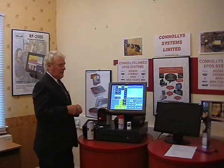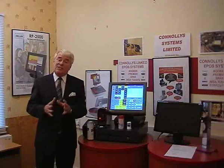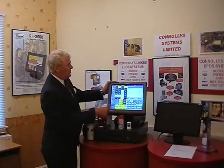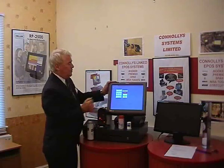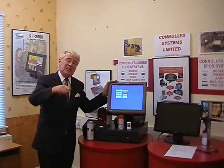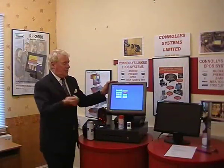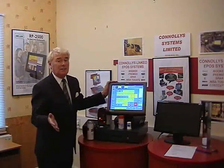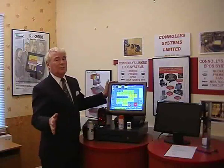What we're going to do now is show you how easy it is to change your price. We'll go into program. There's a button up here that says program, so you just press it. And instead of having a key like on a normal cash register, you key in a code — you can put your own code in, whatever you wish, 1-2-3-4 if you like.